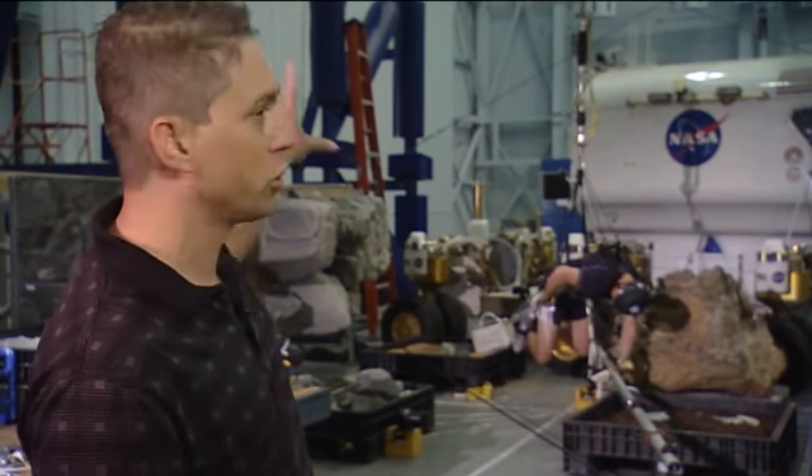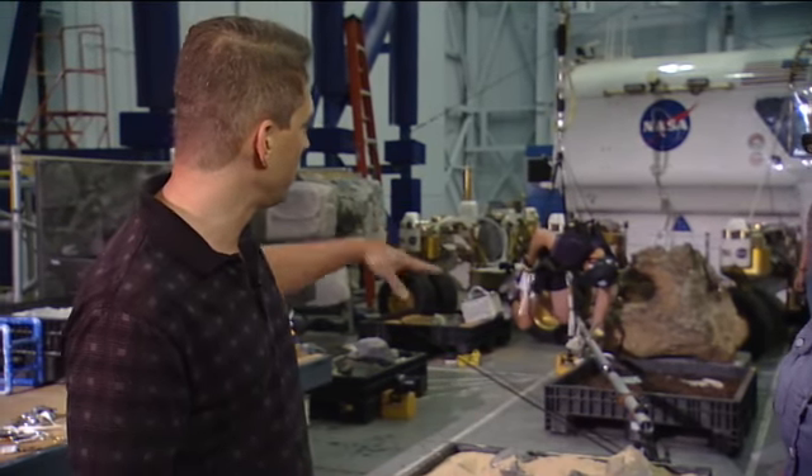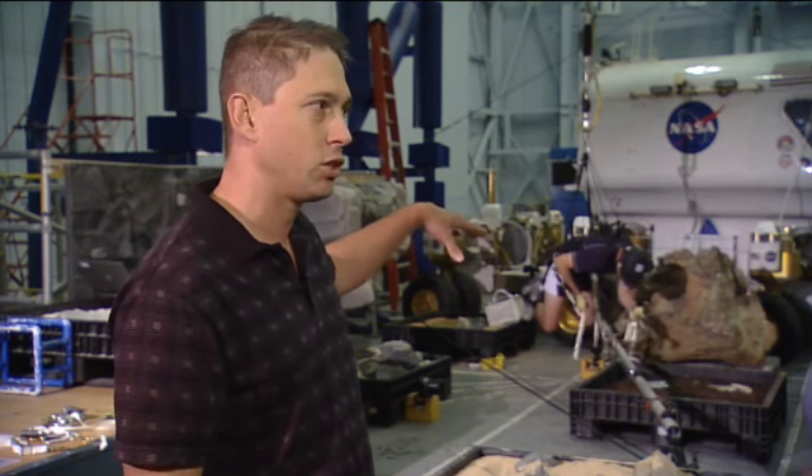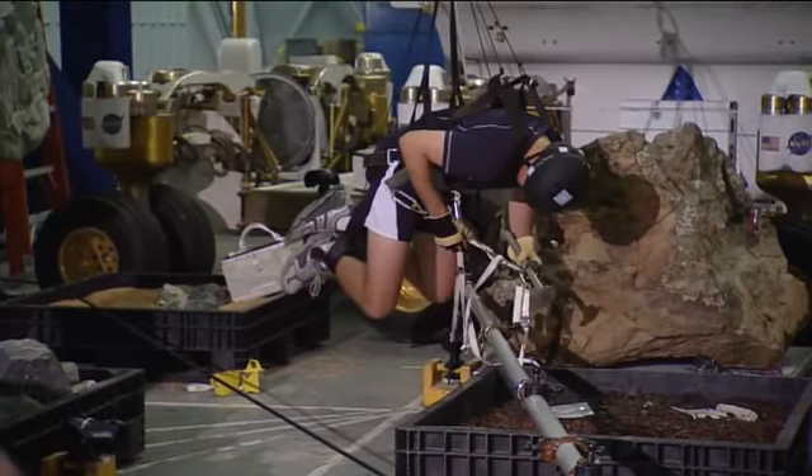This whole entire large structure is a large motion-based platform. We have a crew member in the system today — he is in microgravity doing an asteroid simulation, and we have him in microgravity, so we're offloading 100% of his weight.